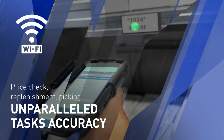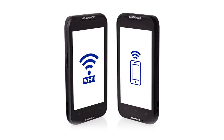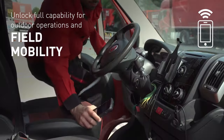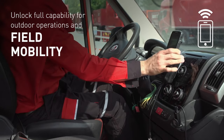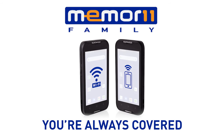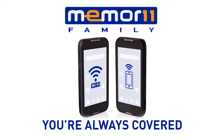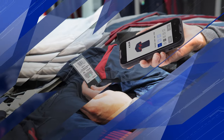Choose the Wi-Fi model to supercharge productivity within indoor premises, giving you unparalleled task accuracy. On the other hand, choose the Wi-Fi cellular version to unlock full capability for outdoor operations and field mobility. With the Memor 11 family, you're always covered.